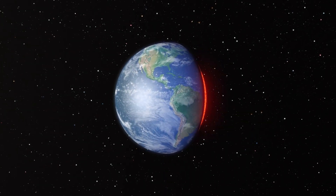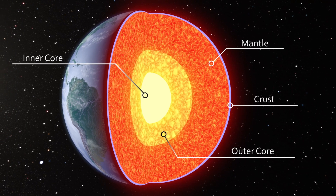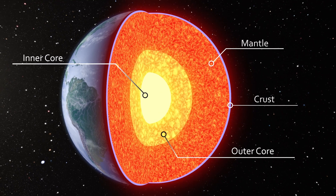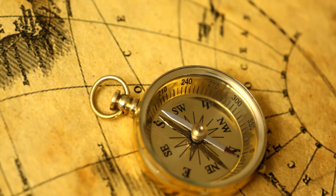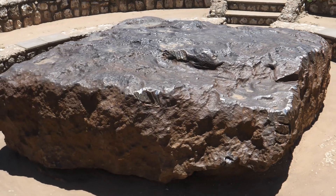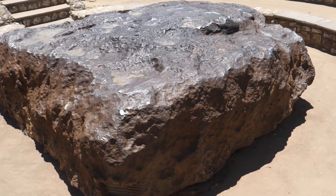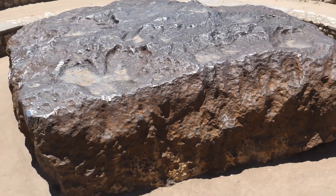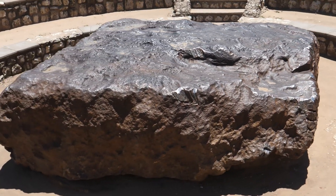Iron makes up about 35% of the earth's mass, mostly in its core. Scientists believe that the earth's inner core is a solid ball of iron and nickel, while the outer core is molten. This movement of liquid iron generates the earth's magnetic field, which protects us from solar radiation and makes compass navigation possible. Before humans learned how to extract iron from ore, ancient civilizations used iron from meteorites — these space metals were rich in nickel and easier to work with. The oldest known iron object is a bead from Egypt dating back to 3200 BC, and it was made from meteoric iron.